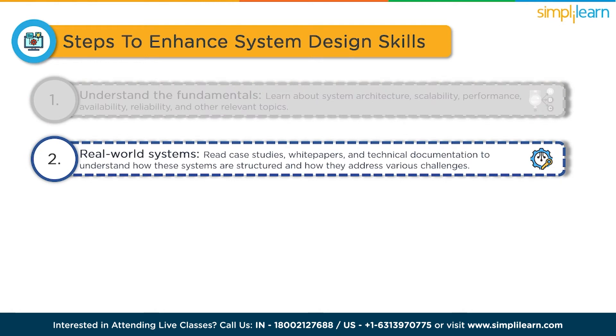Study real-world systems. Examine well-designed systems and architectures used by popular companies. Read case studies, white papers and technical documentation to understand how these systems are structured and how they address various challenges. Examples include distributed systems like Google's BigTable, Facebook's News Feed and Twitter's Tweet Storage.